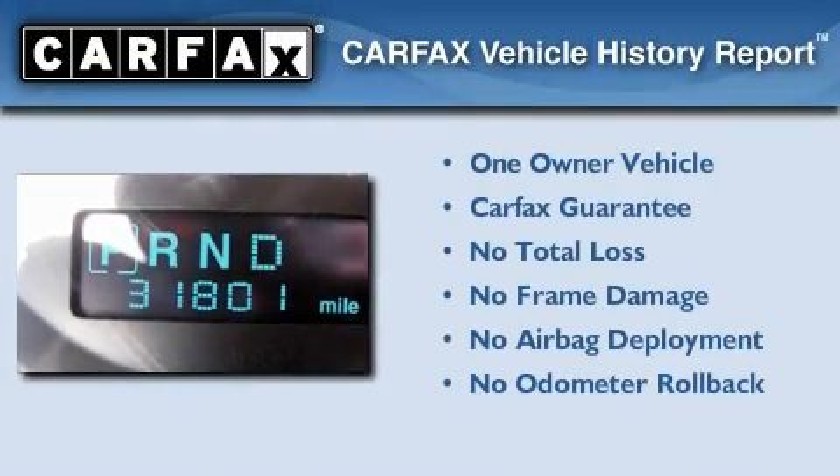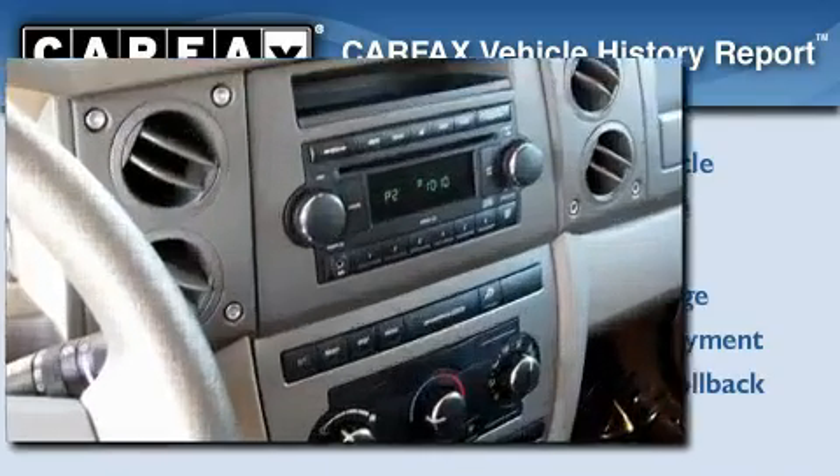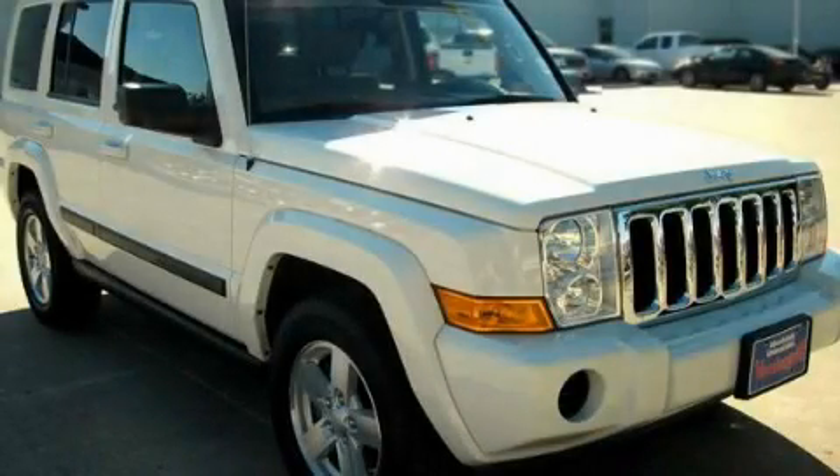This Jeep has had only one owner and it qualifies for the Carfax Buyback Guarantee. This vehicle won't last long at this price. Call and arrange a test drive now.